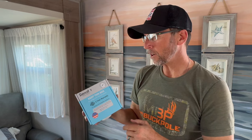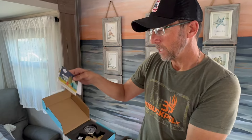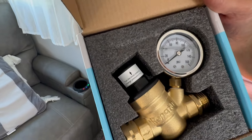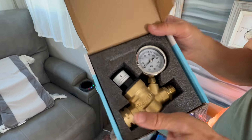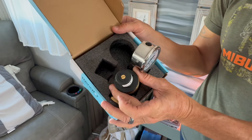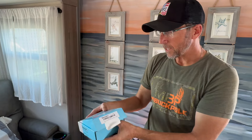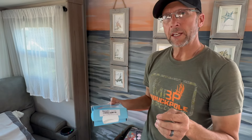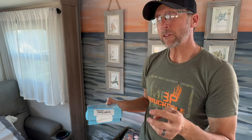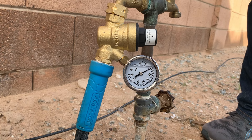So we ordered a lead-free regulator with a one-year warranty. It has an oil-filled gauge and the ability to adjust the pressure with a straight blade screwdriver. We're really excited to give this a try. We didn't just end up with one leak — we ended up with two leaks, possibly even three, all at the same time. We think it was due to a surge in the water pressure, so we're really excited to put this new water regulator on our hose.